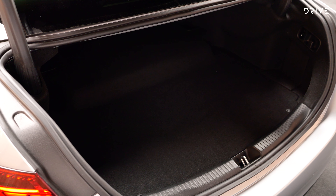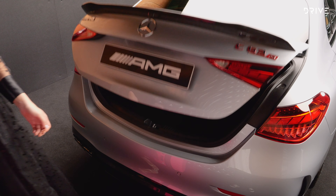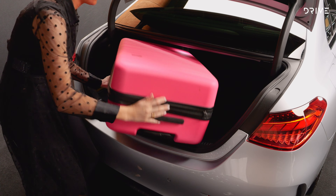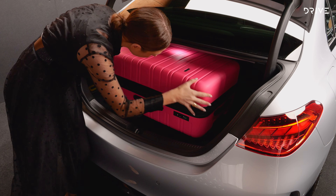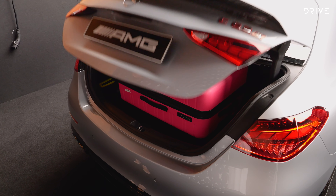The C63's boot space is much smaller than its predecessor due to the battery pack and hybrid hardware under the boot floor. Cargo capacity is 315 litres, compared to 435 litres from the previous C63 and 455 litres for the regular C-Class range.